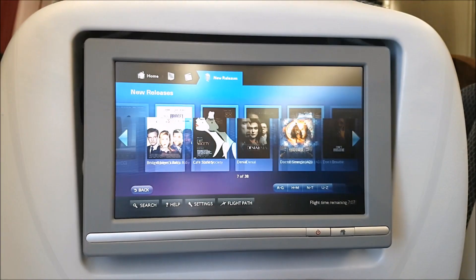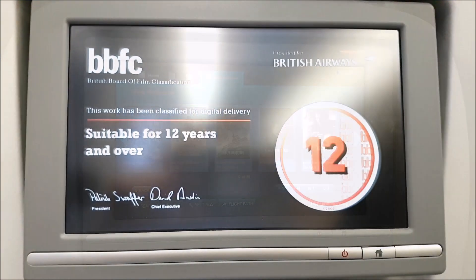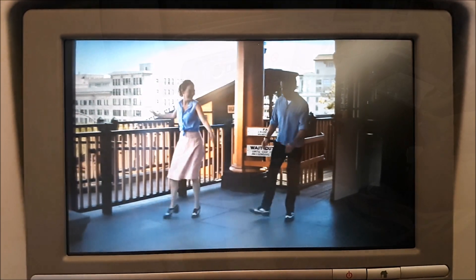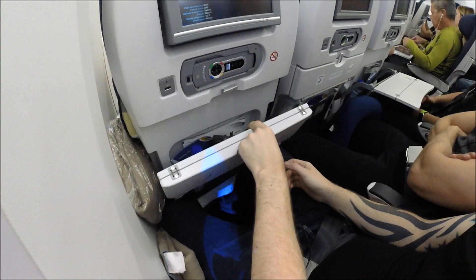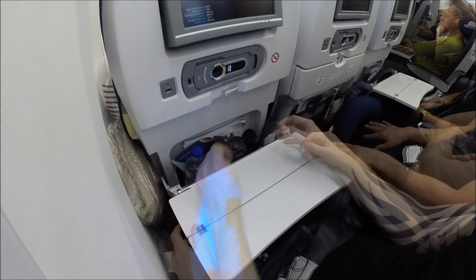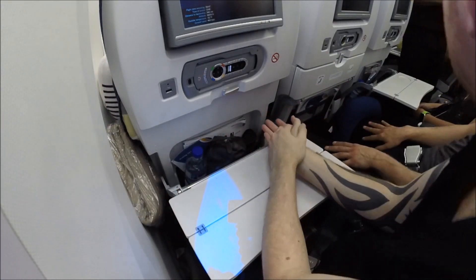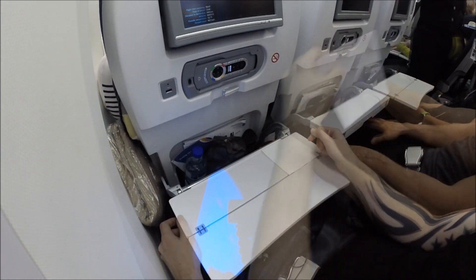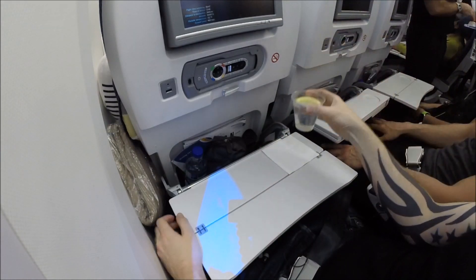British Airways always keep their entertainment system very up-to-date with the most recent movies and TV shows, so you can always rely on them having good quality content. On all British Airways international long-haul flights you're always offered complimentary spirits, beer, wine, and there's also a hot meal provided on most of the flights as well.